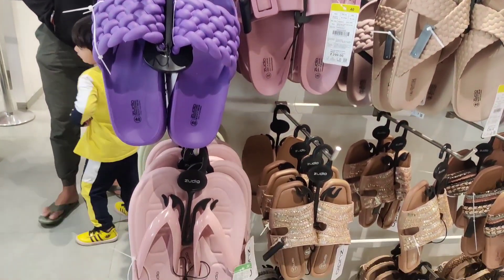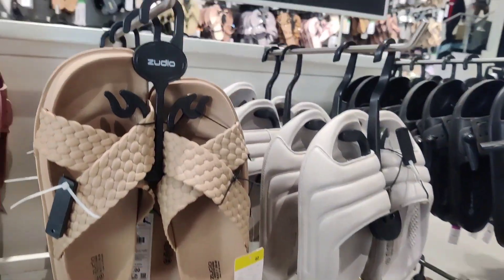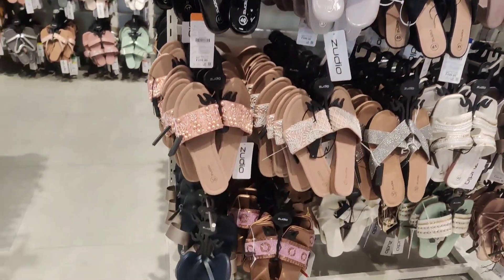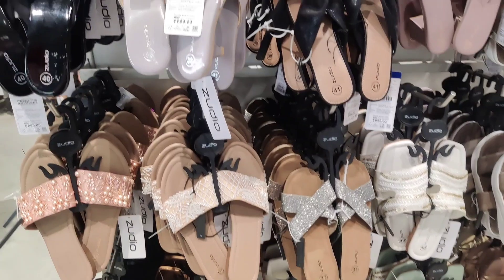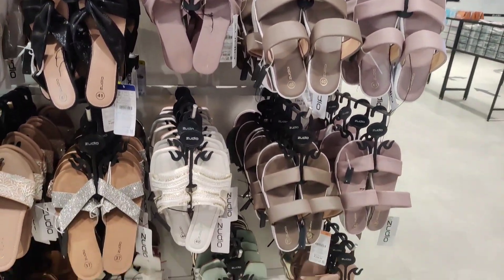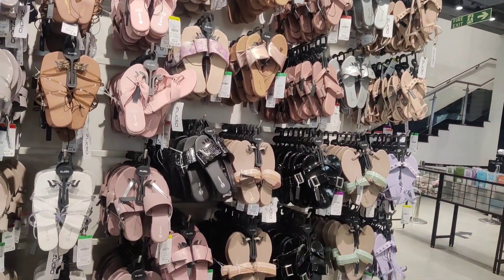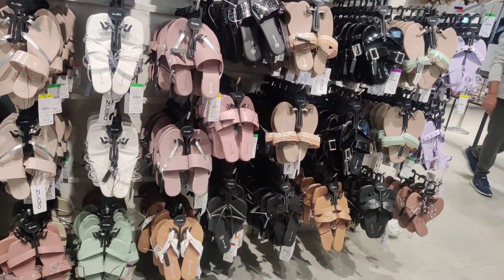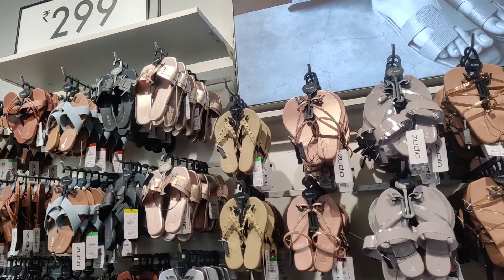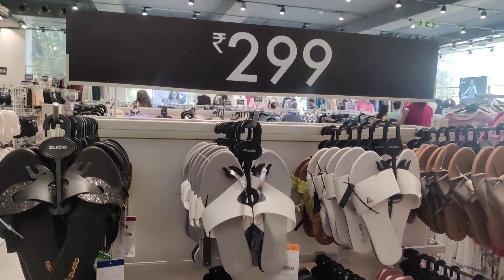The colors are very vibrant. They also have shoes, slippers, and flats — all very good. At 299, there is a lot of variety in flats and heels. In flats especially, you can find ethnic wear, office wear, and casual wear — you name it and you get it there. The quality at 299 is very good, and there are multiple designs available in this section.